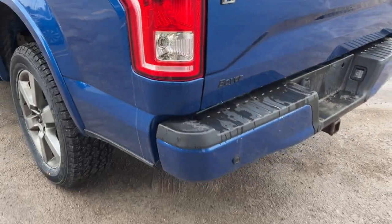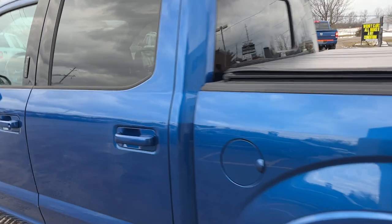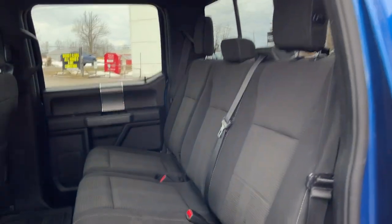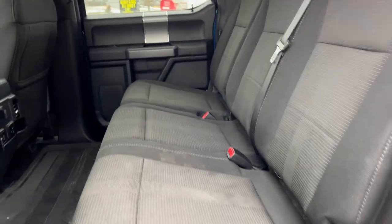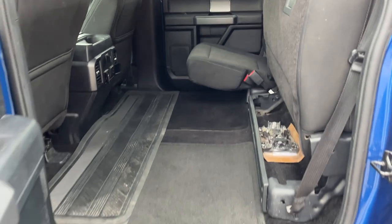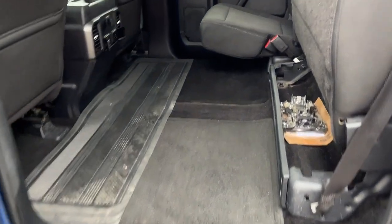You also get reverse parking sensors. Coming around to the super crew cab, you get running boards on this truck and that unique sport cloth black interior. The interior is in pretty good shape — there is some staining but no rips or tears — and the seats fold up on both sides to give you plenty of space.